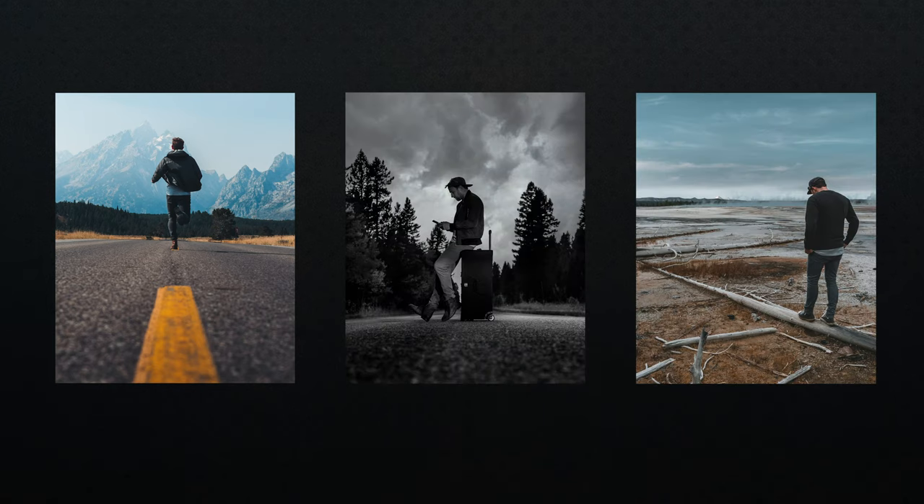I recently got back from Yellowstone. When I was there, I obviously had a camera case I travel with for my main equipment. I thought I've never done a video on something I use all the time and that I highly recommend. So that's what this video will be about. I won't cover everything, but I want to highlight what makes this case worth the purchase.